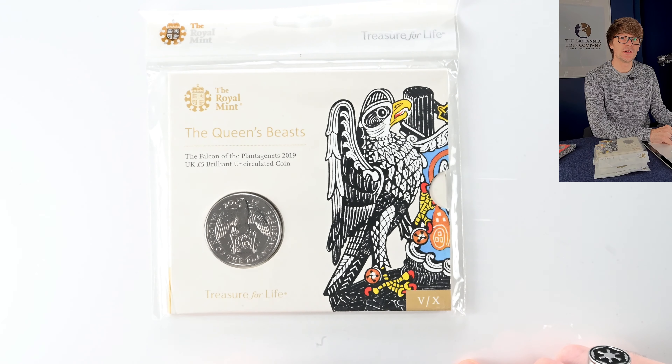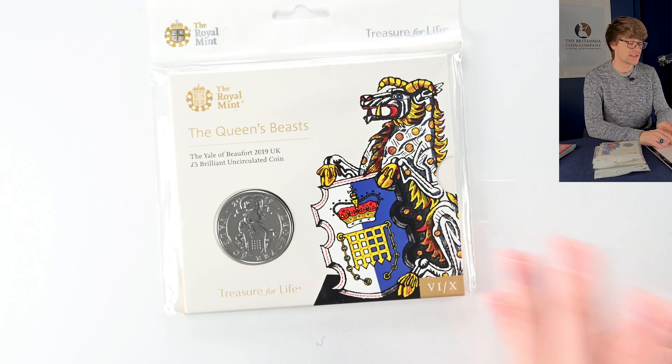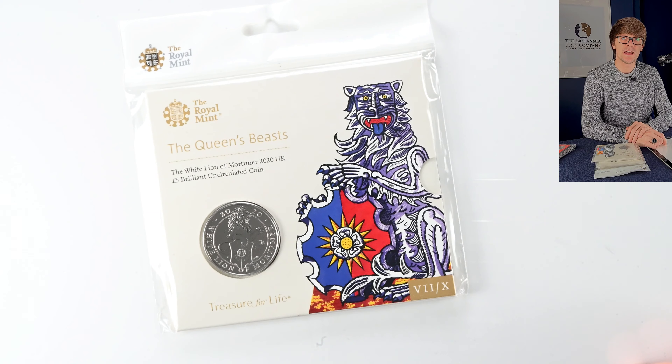Number five is the Falcon of the Plantagenets. Number six is the Yale of Beaufort. Interestingly, the Yale of Beaufort has just been released in the Royal Tudor Beasts range, which is kind of the successor to this coin range. The White Lion of Mortimer was our second lion in this series — the lion being something very iconically British and included twice.